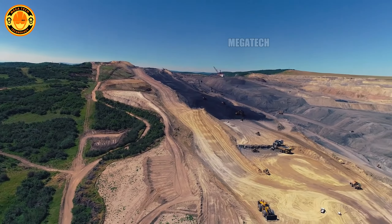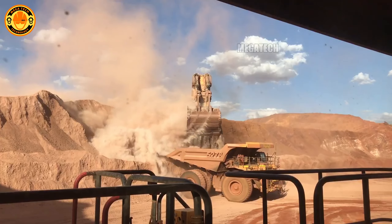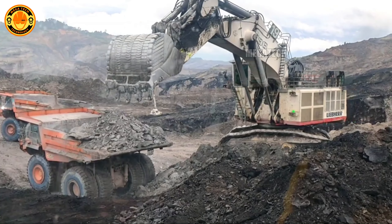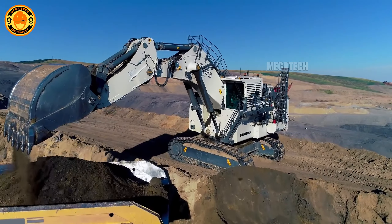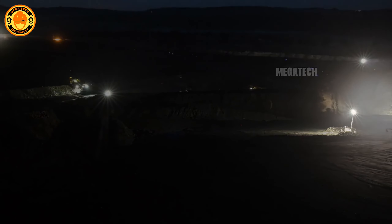The Liebherr R-996B can scoop a load equivalent to a small airplane with each pass. It's designed to operate in harsh weather conditions like the frozen tundra of Siberia, providing excellent performance no matter where it is. The Liebherr R-996B also features a spacious cabin with good soundproofing, providing a comfortable and safe working environment for the operator.